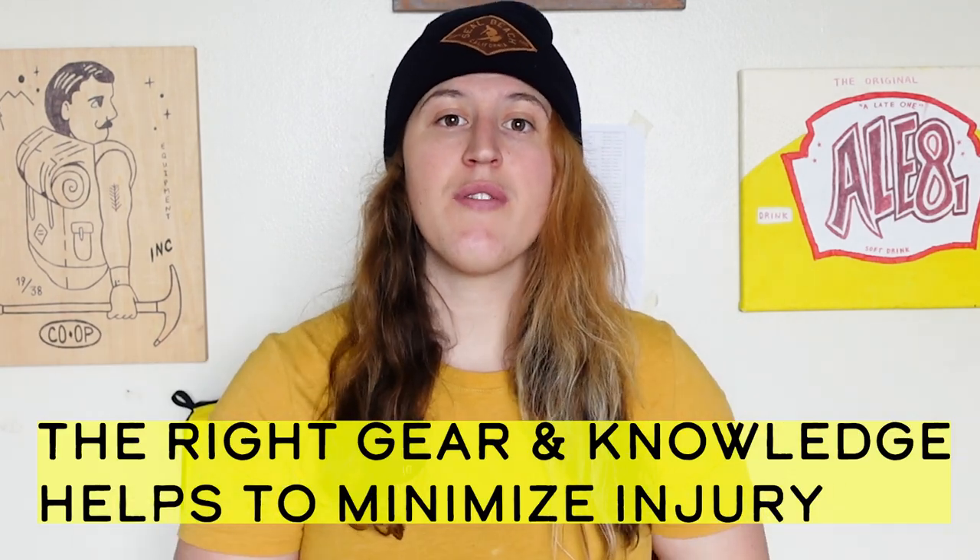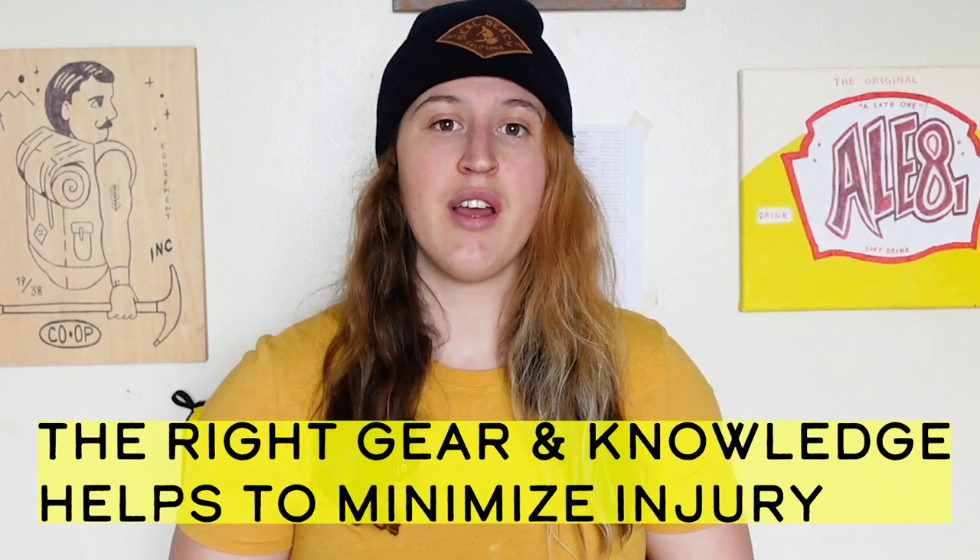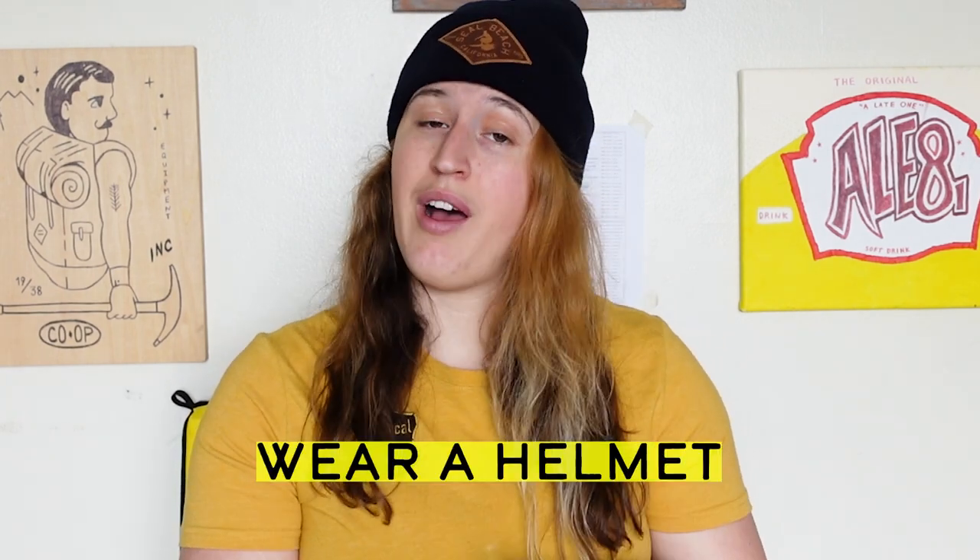Sydney asks: how do you prevent injuries? Sometimes injuries happen even if you're well prepared, but with the right gear and knowledge you can minimize a lot of the risks. The three main things I'd say are easy ways to minimize risk when climbing outdoors: number one, wear a helmet; number two, use a stick clip; and number three, make sure you're climbing within a grade range that you're comfortable with. Don't go outdoors for your first time and try to climb at your absolute max limit — ease yourself into it, get more comfortable, and then you can push your grade range.